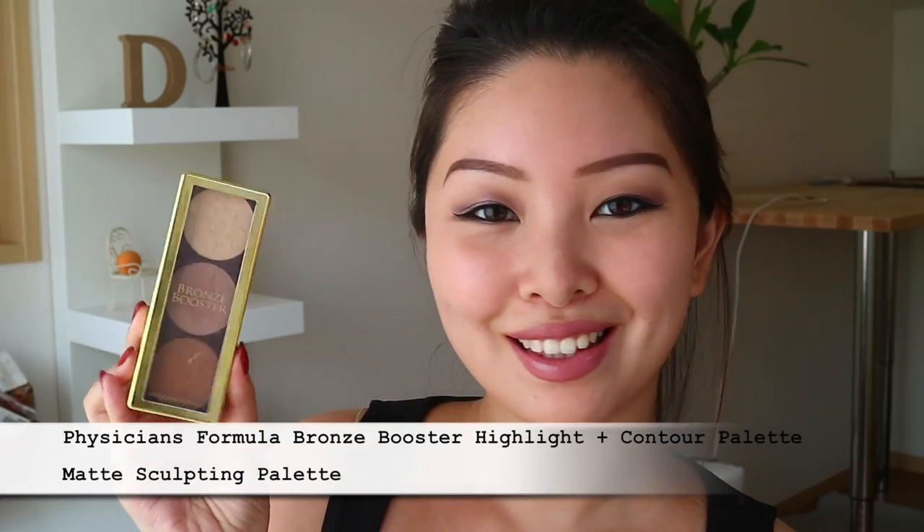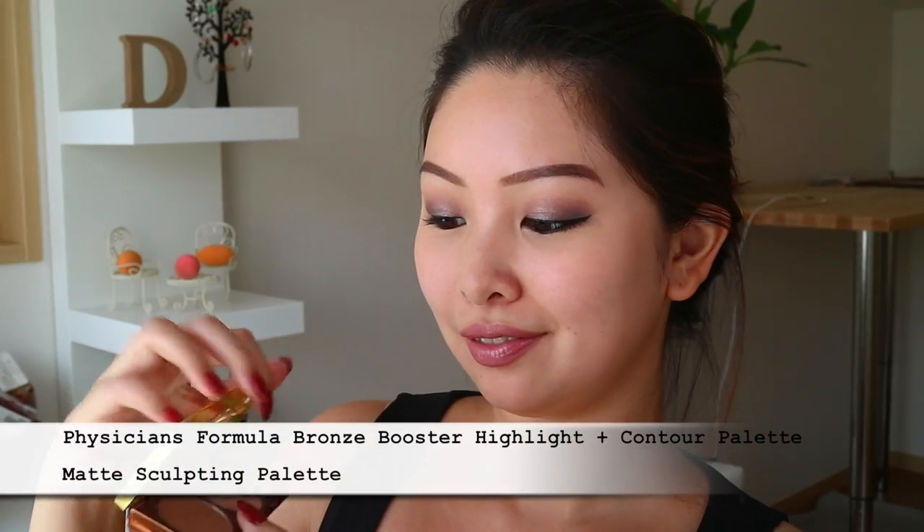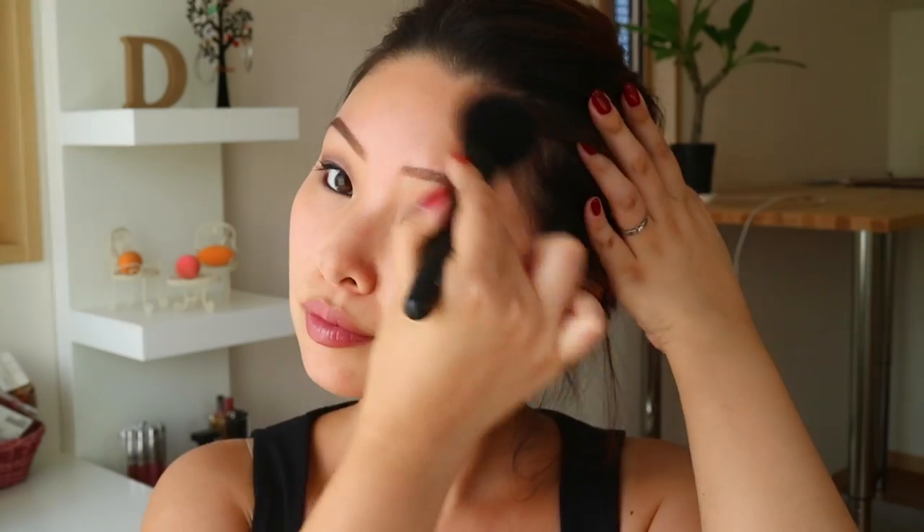Now to bronze up my face, I'm using this little contour kit from Physician Formula. I'm going to tap into the bronzer shade to warm up my whole complexion, mainly the perimeter of my face and a little bit on the nose. I just find it looks a lot more natural when I put a little bronzer on my nose too. Next to contour, I'm using the cooler shade in the kit, trying to cover up my cheekbones and give my face a little bit more definition.